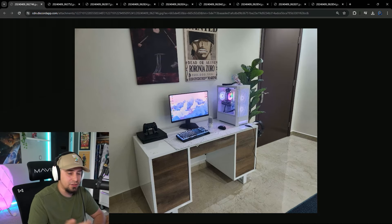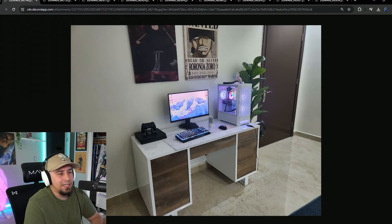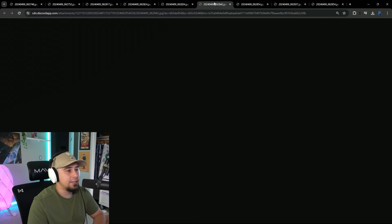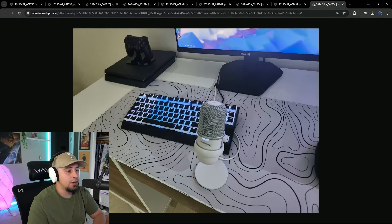I think that's a very solid rating. A lot of chat is agreeing with me on that. I like how you put it together, and I love the aesthetics in the setup too. I think this is a pretty good setup. I feel like you definitely did try for what you got.